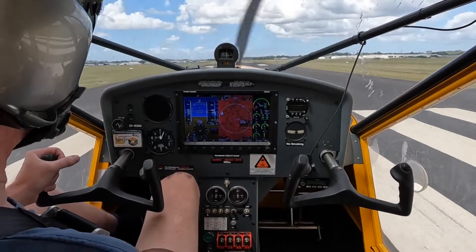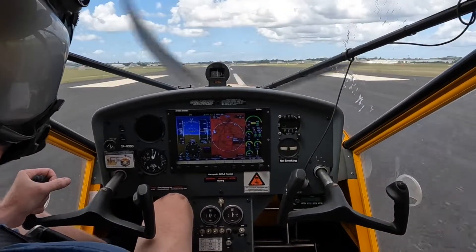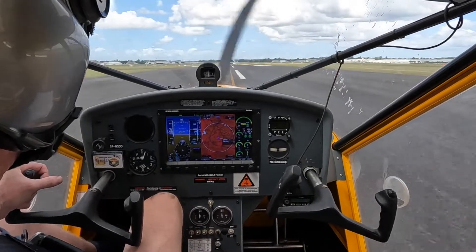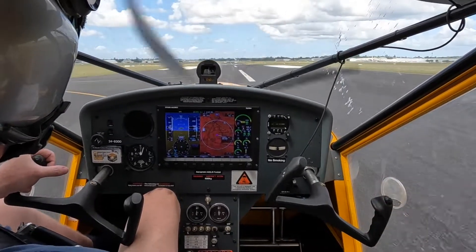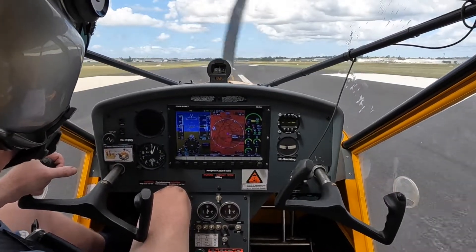Afton Tower, Tom Hawk in the AFD overhead, target 1500, installation Foxtrot inbound. Afton Tower, target A, maintain 1500, join downwind runway 10R. Maintain 1500, join downwind runway 10R.